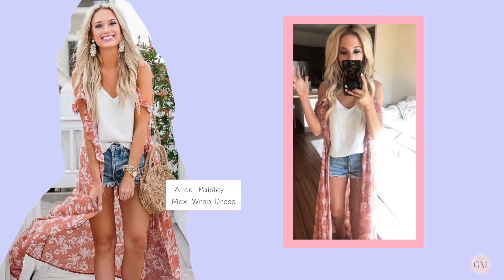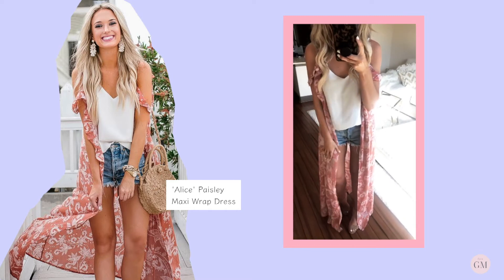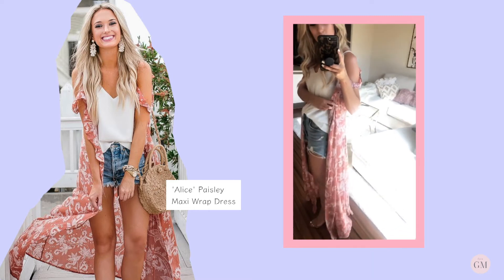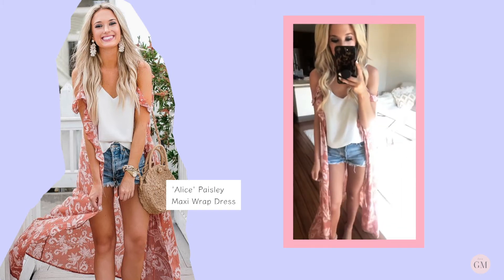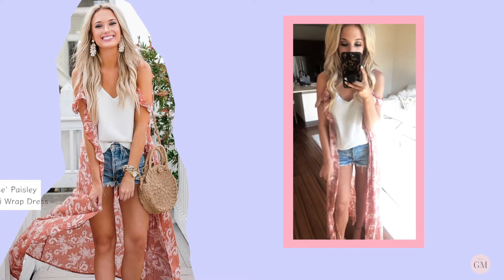I've been trying to move my mirror to find the best lighting — maybe this is a little bit better. Next we have this little kimono. I love the pattern on this. It also has a tie, so if you wanted to use it as a swimsuit cover-up, you could do that as well.